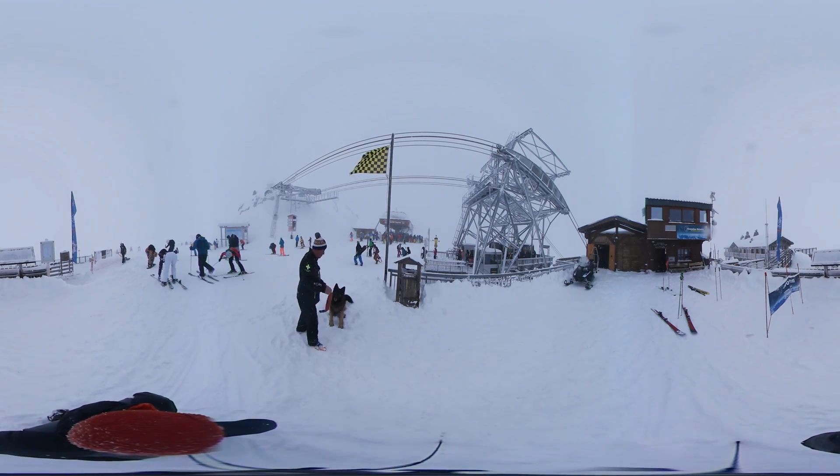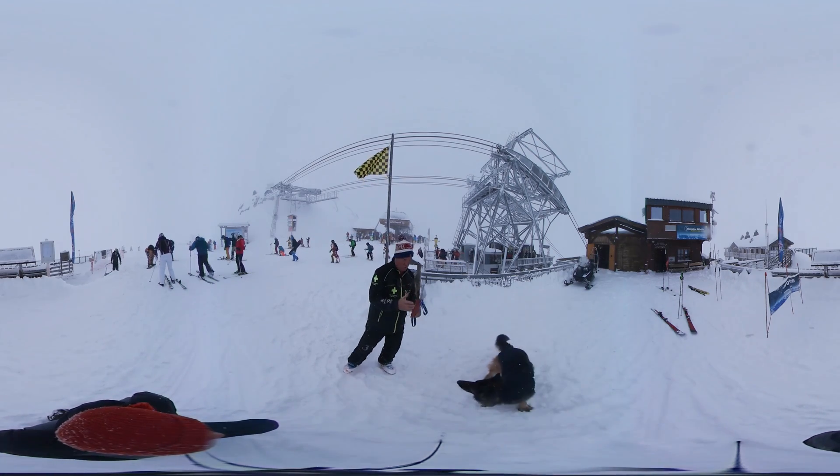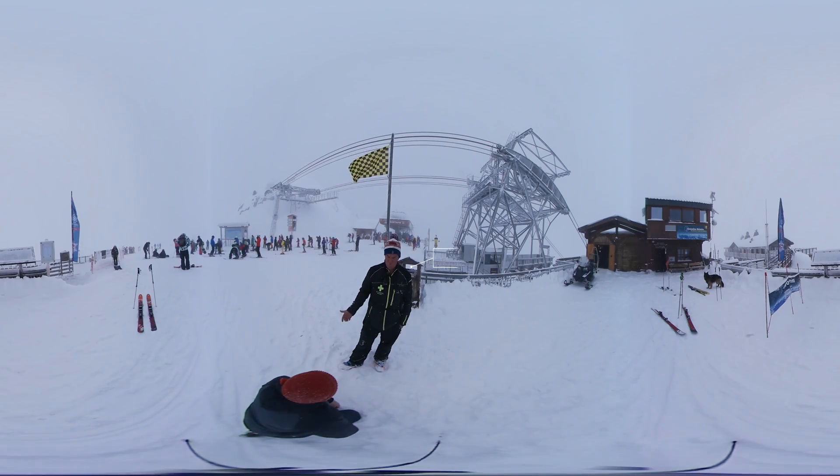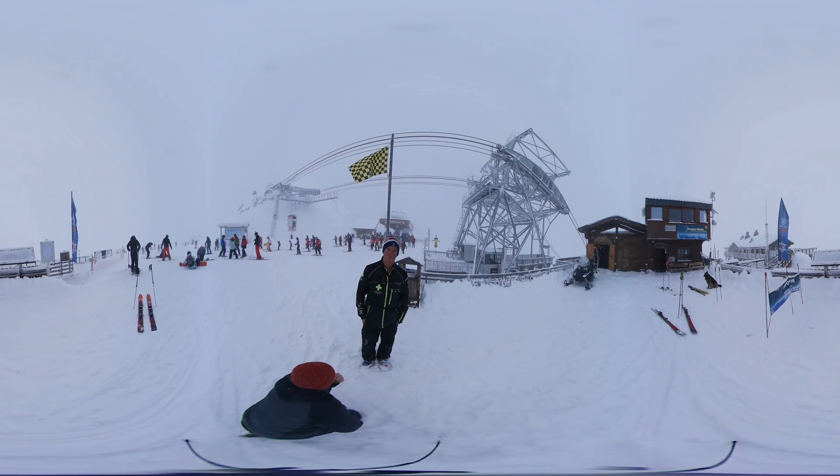An avalanche dog is trained to pick up the smell of a human body under the snow. From being a puppy, the dog is trained to search for this smell and to focus on it. A dog can be operational from 15 months, but to be really effective it should be around two years old.